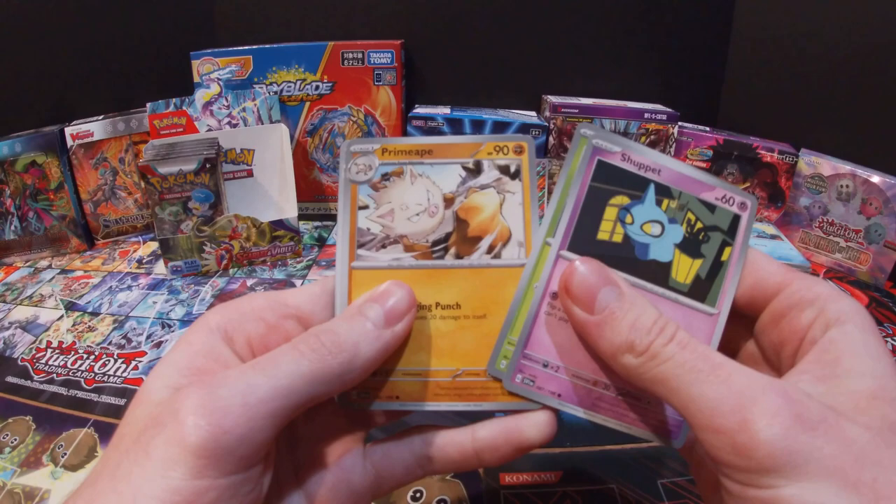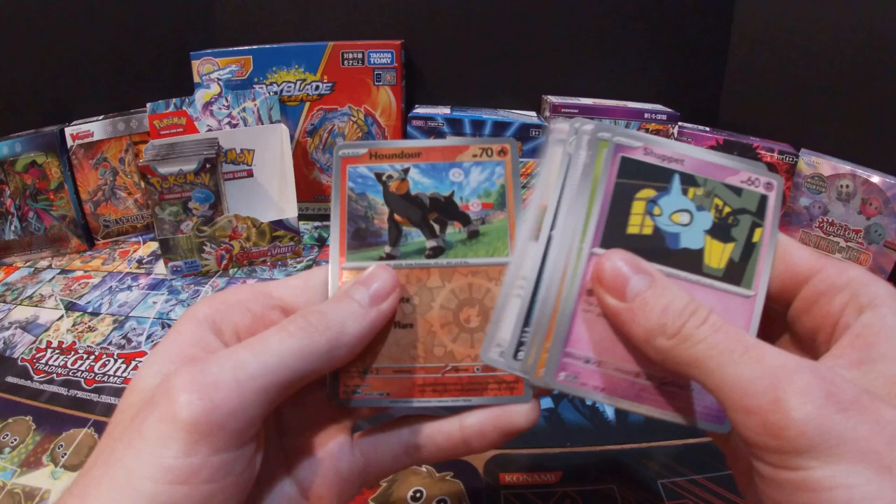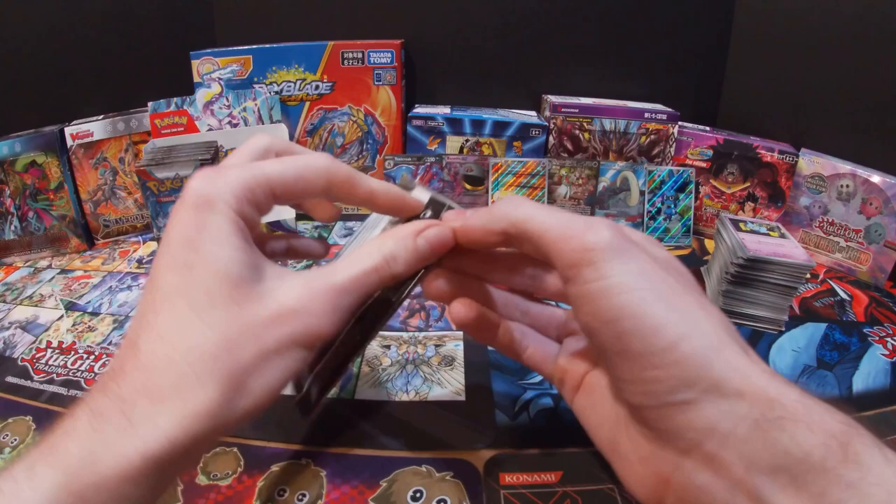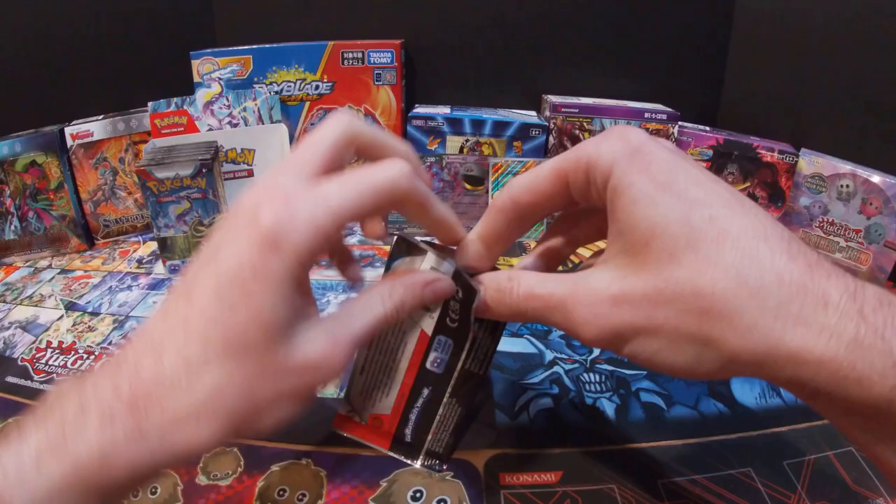Got a Shuppet, Smoliv, Primeape, Pawmi, Rocky Helmet, Mabostiff, Miriam, Houndour, Smoliv, Arboliva, Arboliva, and a Grass Energy. I probably messed up on that name but hey, I gave it a shot.